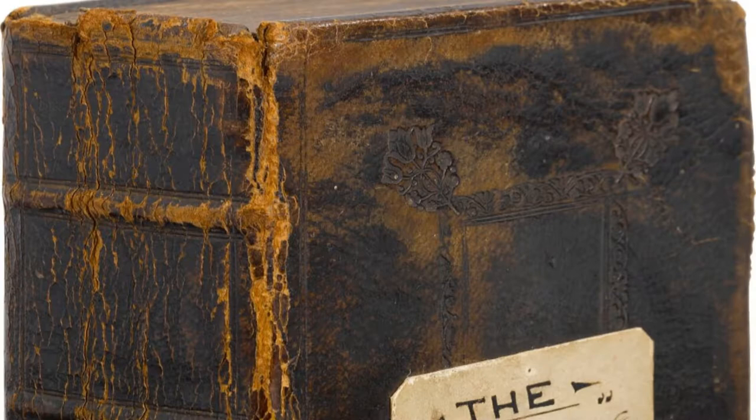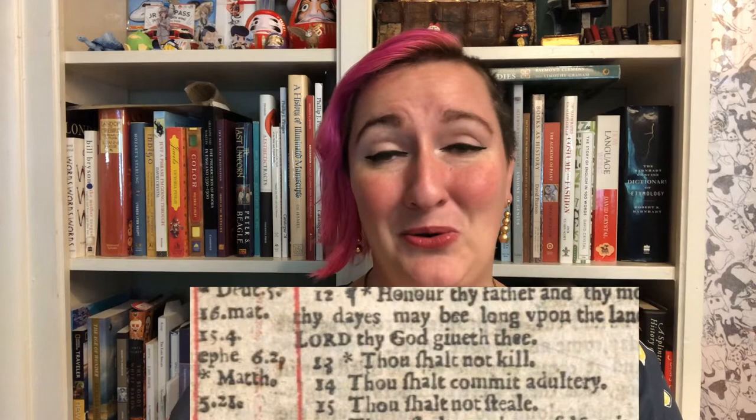Typesetters weren't always perfect. The expression 'mind your Ps and Qs' actually comes from typesetting, and even the Gutenberg Bible had typos. But one historic example of a typo is a bit more salacious than others. In 1631, the so-called Wicked Bible was printed, in which some unlucky typesetter left out the word 'not' from a critical commandment — so it read, 'Thou shalt commit adultery.'